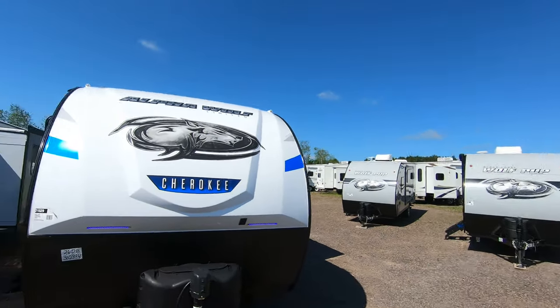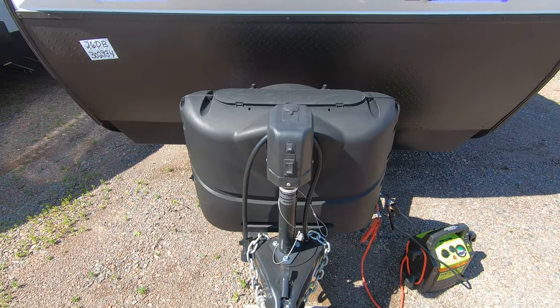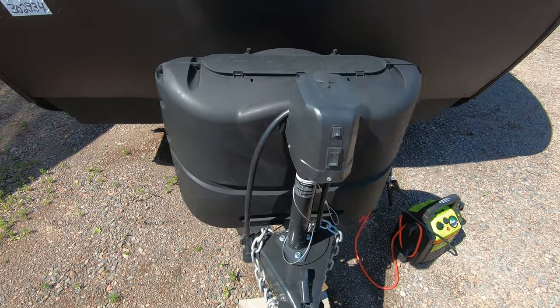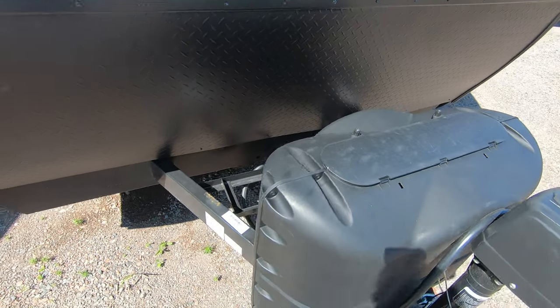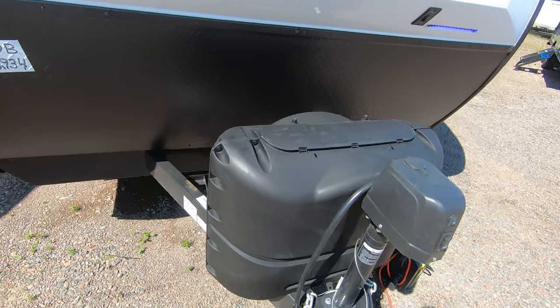Let's take a look at the outside then the inside and see what you think — we'll try to avoid the jet noise as we do it. Out here you've got the power tongue jacks, which makes it really easy to get it on and off your truck. We also have your propane tanks that we fill up for you before you go, and we put a brand new Interstate battery on it before you go.